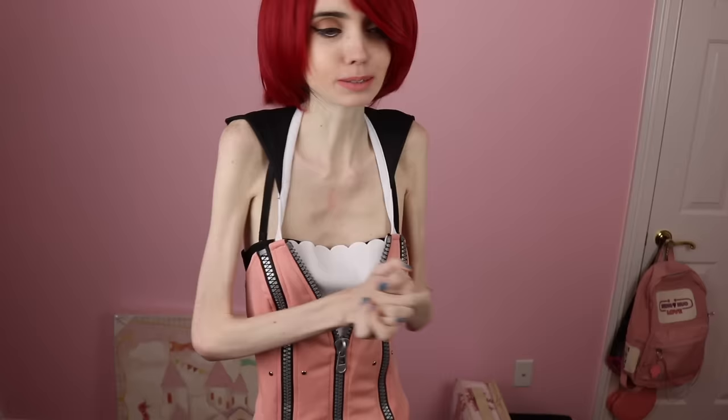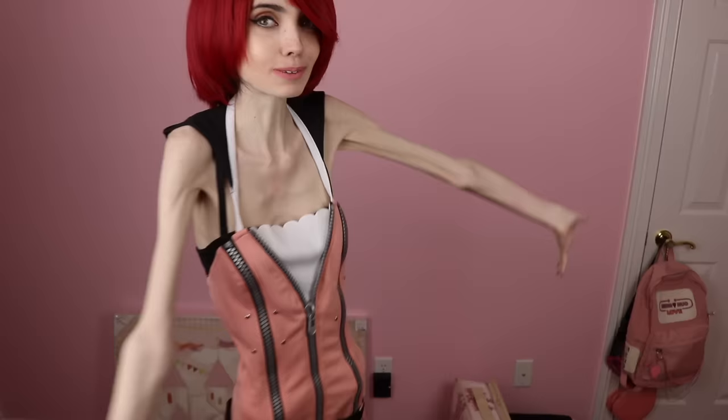But this is the Kingdom Hearts 2 Kairi cosplay and I really, really like Kairi's outfit from Kingdom Hearts 2. At some point I might also get a Kingdom Hearts 3 Kairi cosplay and maybe cosplay Kairi again, because I would really like to do that. But for now, this is my Kingdom Hearts 2 Kairi cosplay.